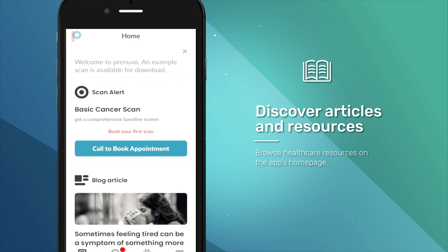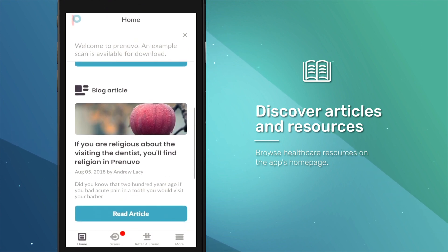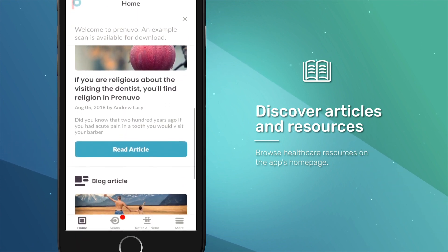Scroll the articles and health care resources on the app's homepage to access relevant health information.